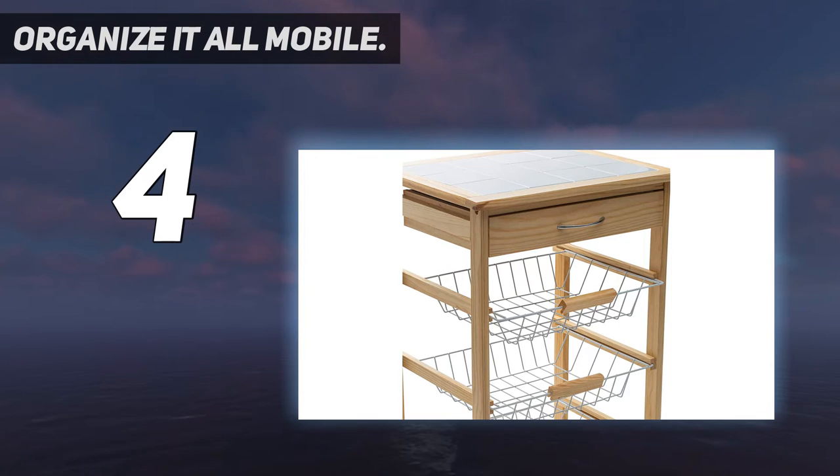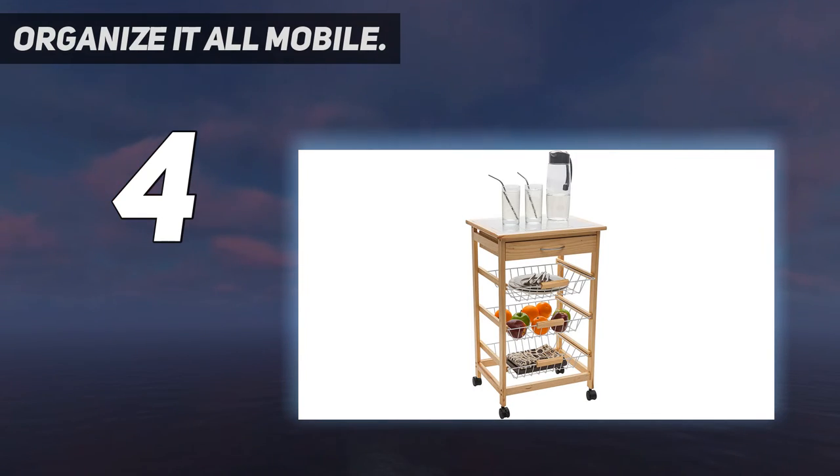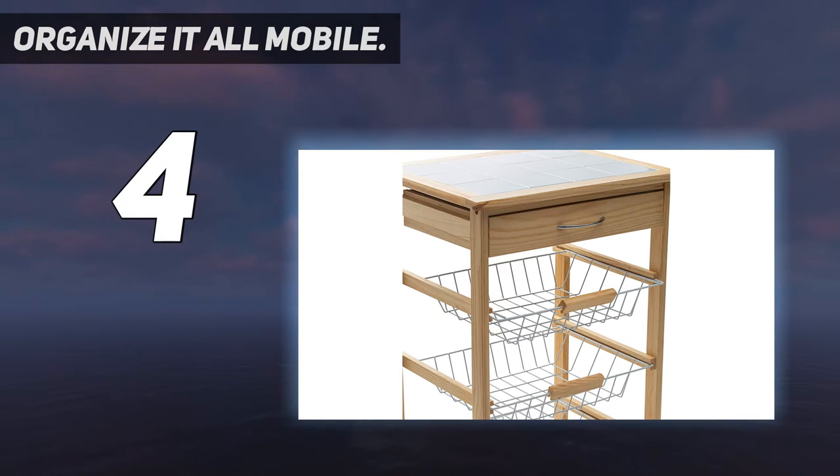This kitchen cart will assist you with organizing the kitchen and will make additional space. It will assist you with serving drinks and food in the midst of a gathering. Natural pine wood frame. Top pullout drawer for utensils. Three pullout wire basket drawers. Great storage cart for kitchens of all sizes. Wheels attached for easy mobility, lock into place.